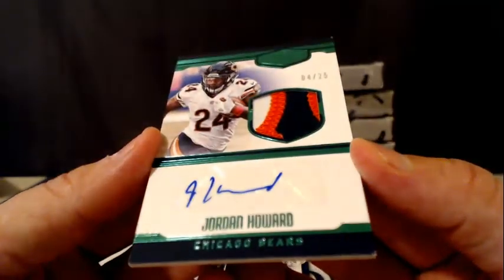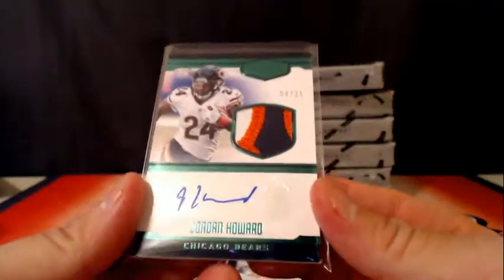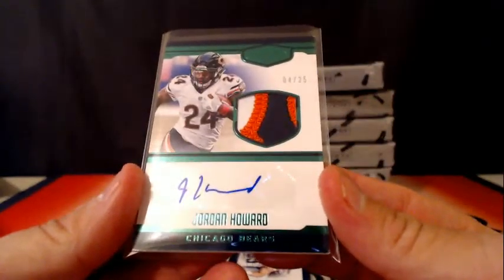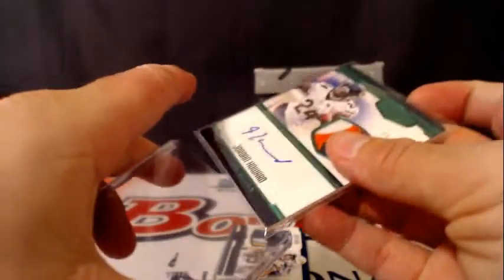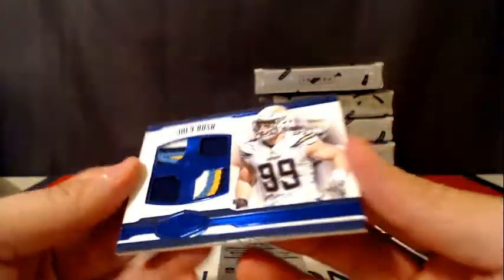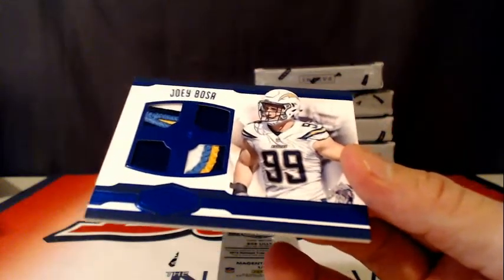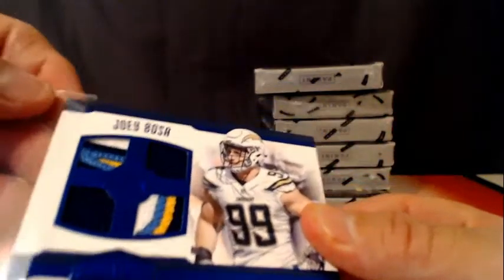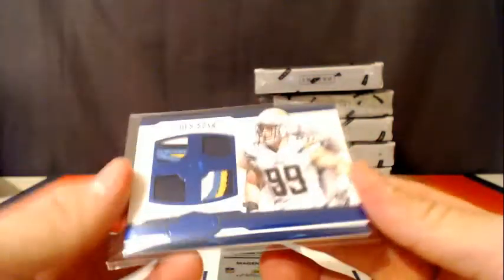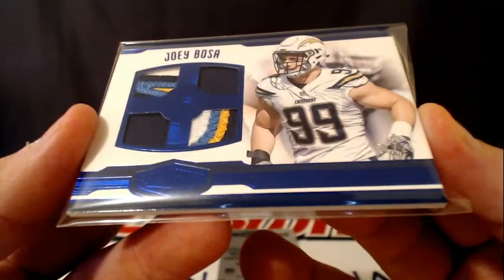4 of 25 with a sick patch — Jordan Howard rookie patch autograph going out to the Chicago Bears. That is a nice card. And then another nice card — number 25 with a nice patch, Joey Bosa for the Chargers. Wow, look at that — that's sick. Some nice patches in this stuff, 21 of 25.